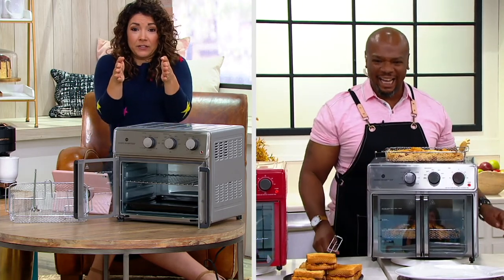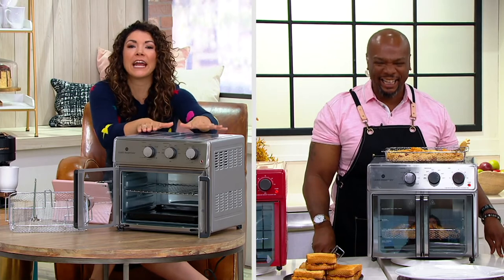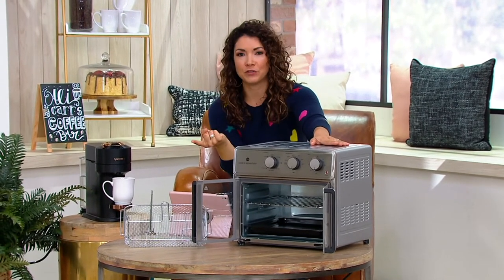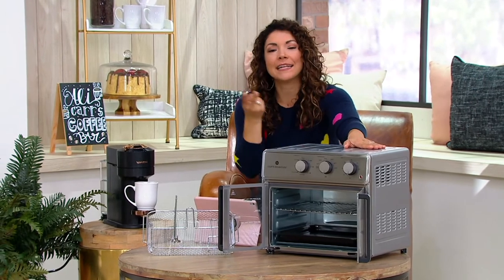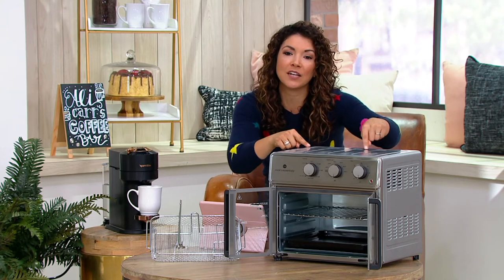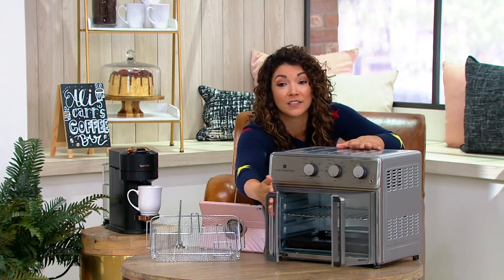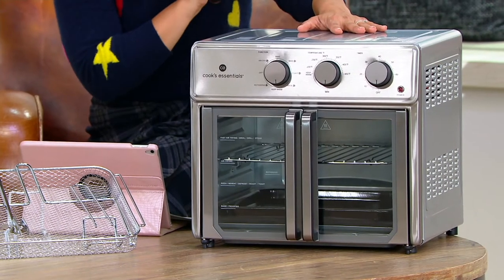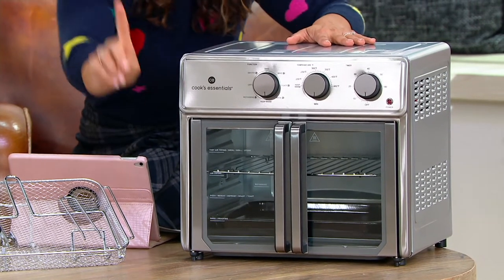My first apartment, I had this much counter space — enough for an air fryer. Instead of having to turn on the entire oven, you use your air fryer and get the benefits of that crispy texture without using more oil. You're cutting down your prep time, your cook time. I love the French doors — it looks so classy, like a beautiful appliance. This will earn every square inch on your countertop within meal number one.